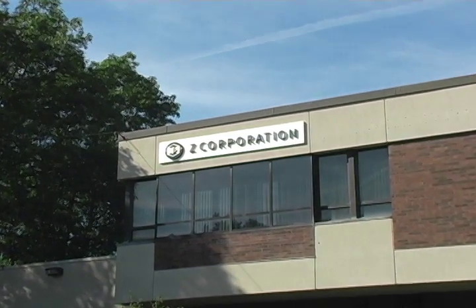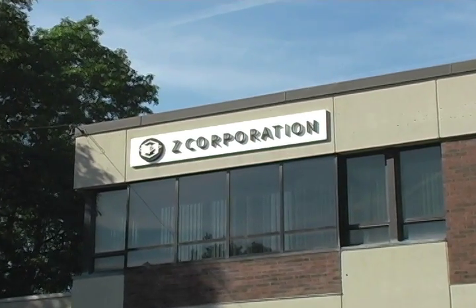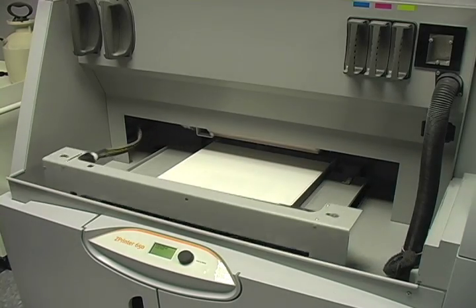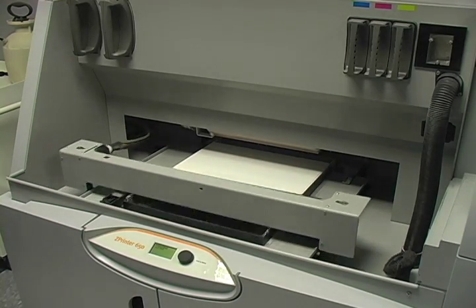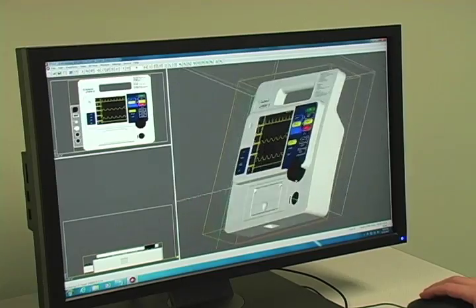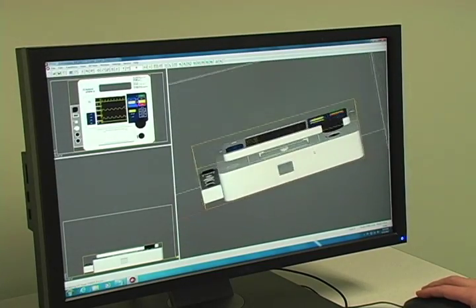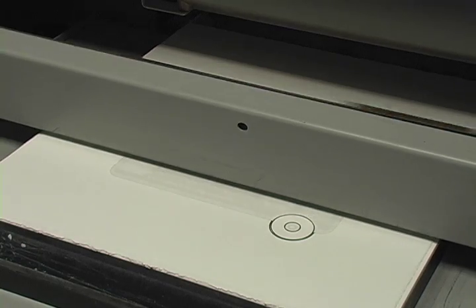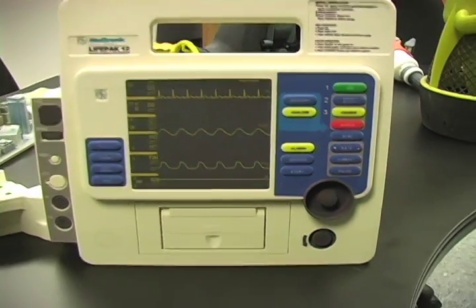Z Corporation, here in Burlington, is an unassuming yet very interesting company that provides a product that does something that is just plain super cool. Z Corporation develops, builds, and sells network printers that create not images, but three-dimensional objects.